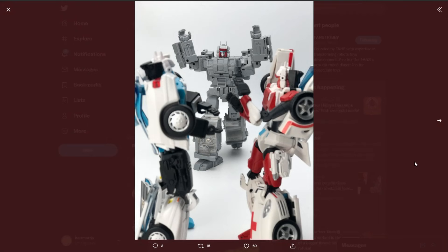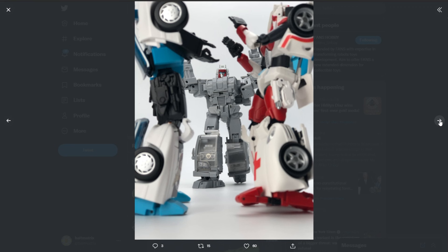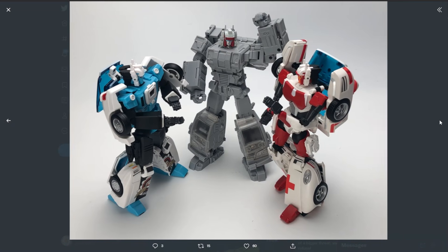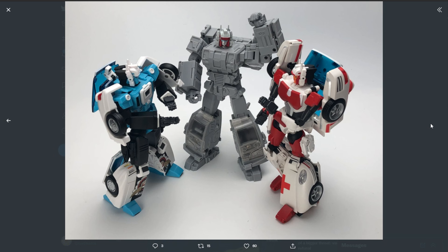And in other Fans Hobby news, they've gone ahead and showed us some prototypes of — not Hot Head? Hose Head? Was that his name? I honestly don't remember! But hey, prototype! Looks good! I have Athena — I haven't opened her yet! I should probably fix that!